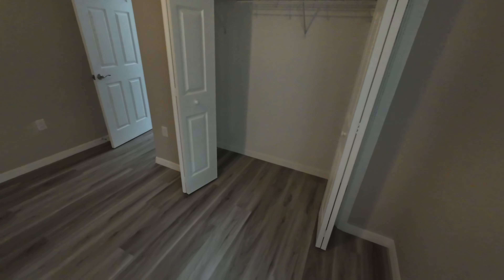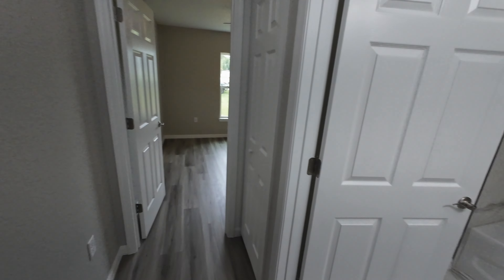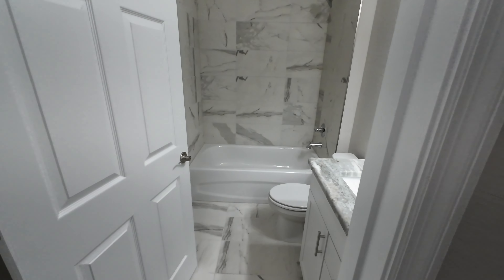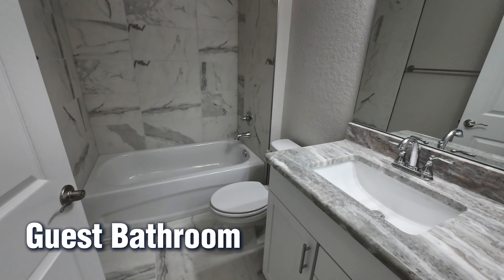Closet space-wise, you're going to get a standard closet with a standard wire shelf — plenty of space down below. Something you'll notice is LVP flooring throughout the entire home. No carpet within this one.